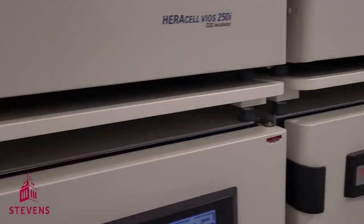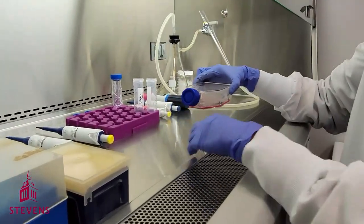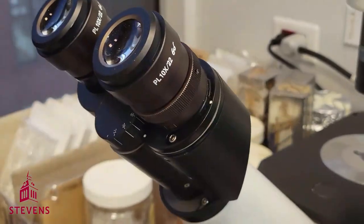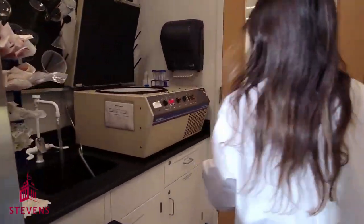For example, we grow our cells here in flasks or culture plates. The main equipment we have here are the biosafety cabinets, the incubators, a 20x magnification microscope, and a centrifuge so we can passage cells.